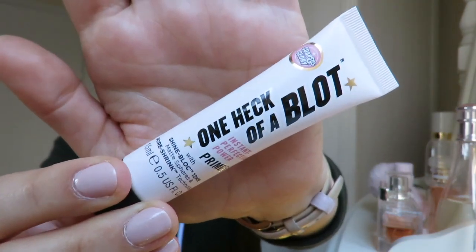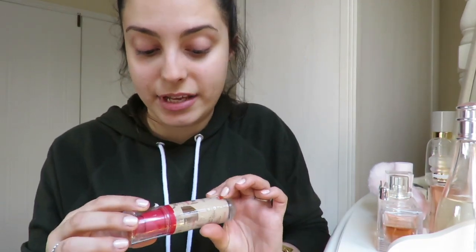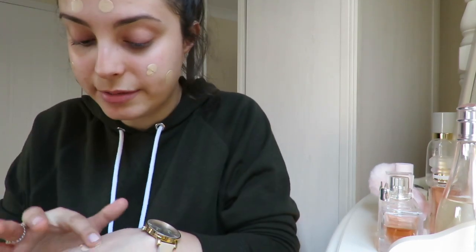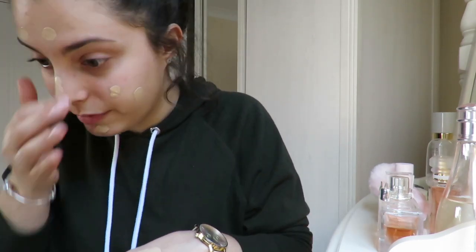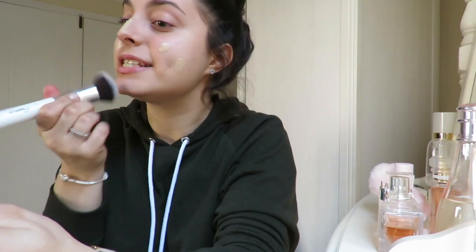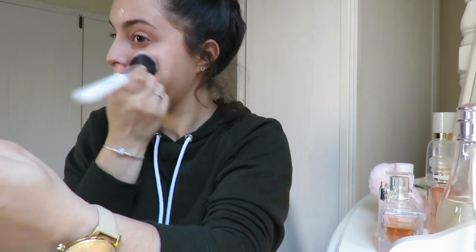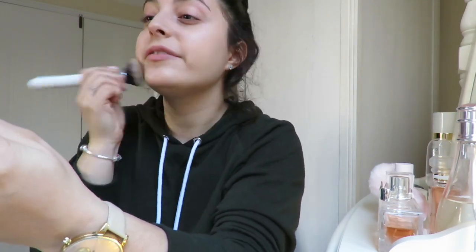Next I'm going to use my foundation, and that is the Bourjois Healthy Mix. I'm just going to blot it all over my face and blend that in. The thing about foundation is I don't like using lots and lots for everyday wear.